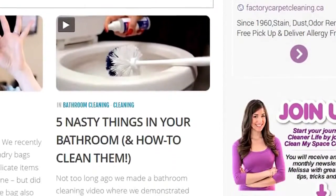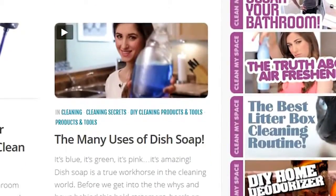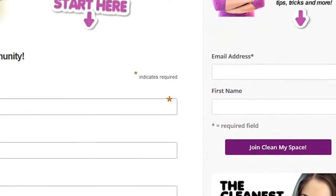Also, be sure to check out our blog at cleanmyspace.com. We are working on a whole bunch of cool things over there, including a newsletter done by me just for you, as well as some exclusive video content only available on the blog, so be sure to check it out. As always, thanks so much for watching and we'll see you next time.